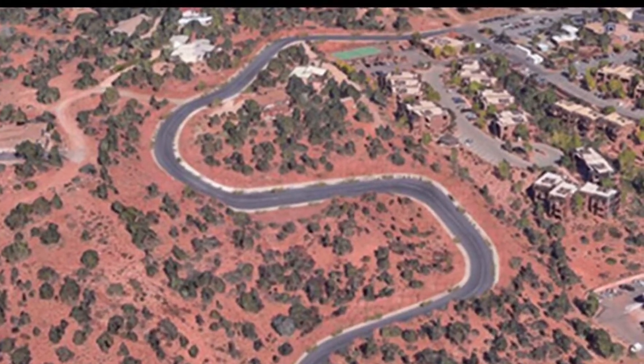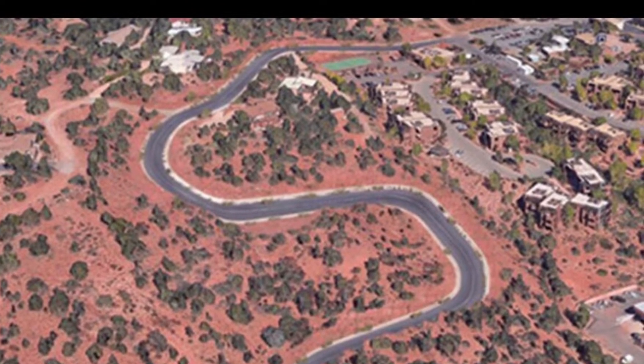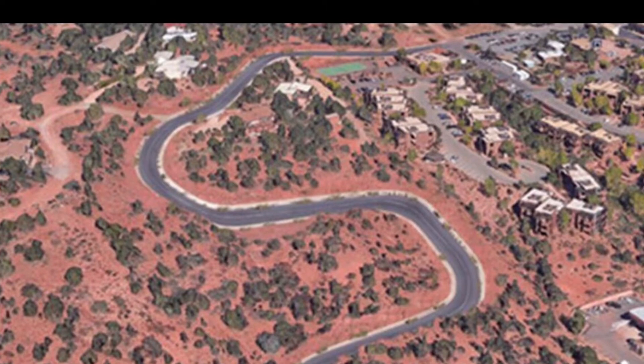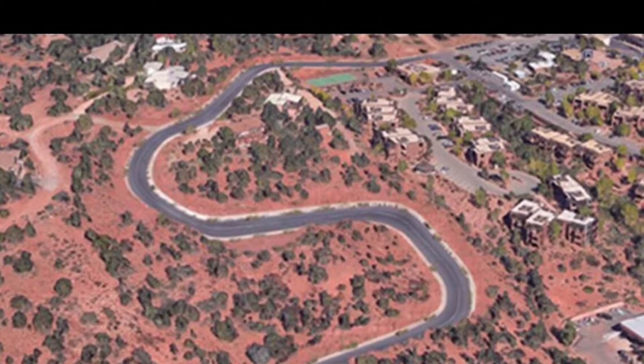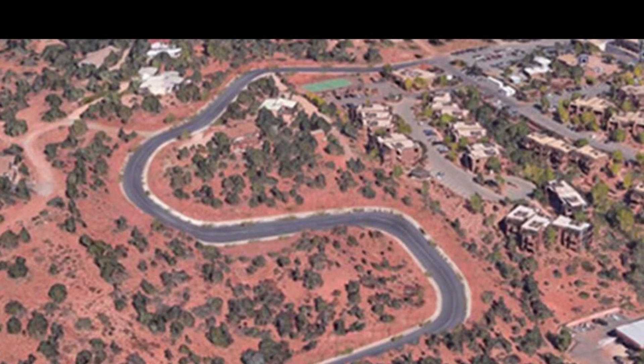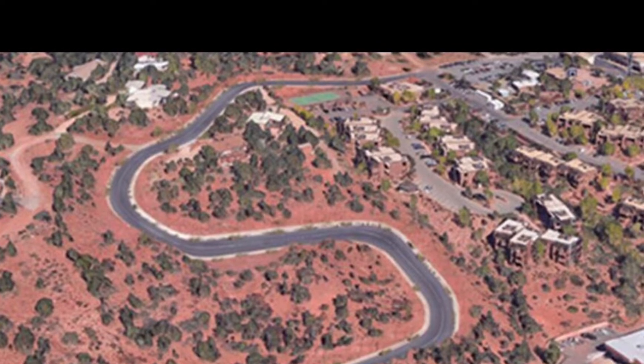Next, the Forest Road Extension project is nearing final design as property details and alignment are completed. This project will provide an alternative way for uptown residents to access 89A without having to go through the roundabouts. It will feature a shared-use path and construction is expected to begin in the fall of this year.